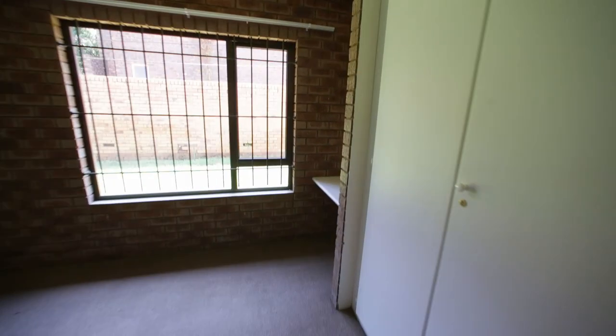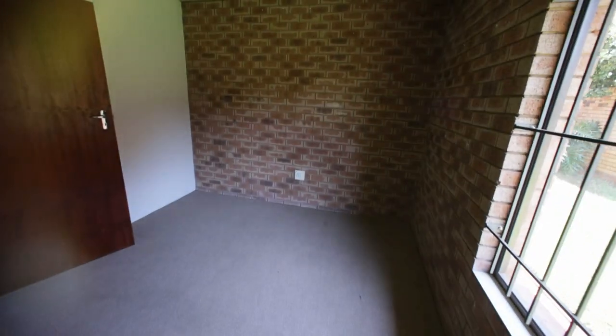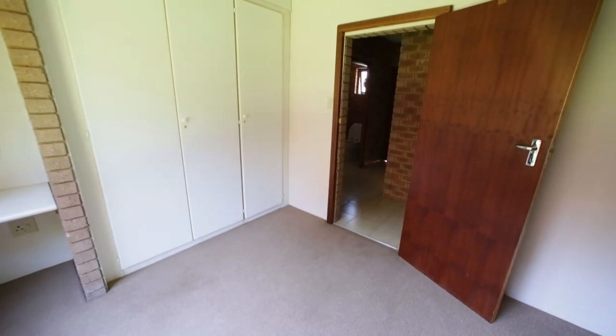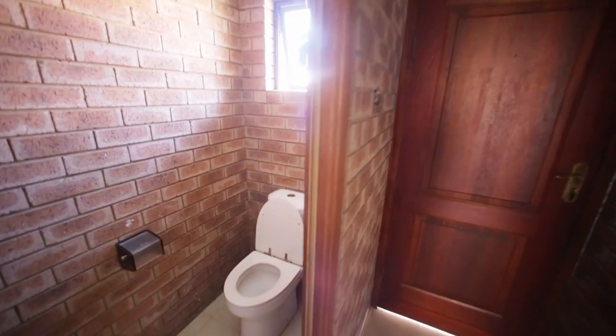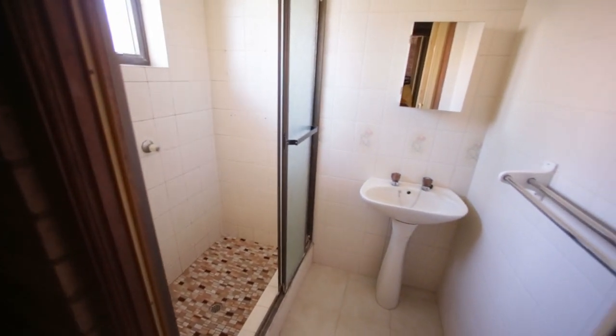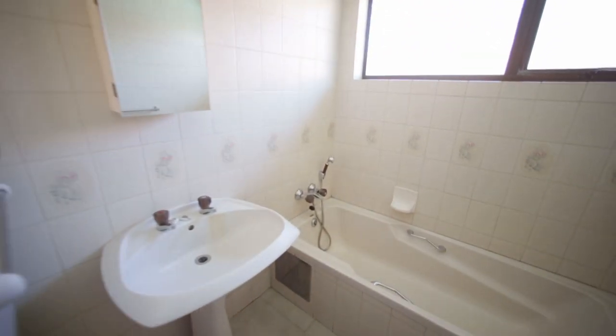The next bedroom has carpeted flooring, is north facing with a little garden on the outside, and full burglar bars — lots of space. There's a guest bathroom and guest toilet over here, with an outside door that goes to the pool area so if anybody's at the pool they can come straight to the toilet. There's also a separate shower. Should you want to, you could put a door in the passage and make it one big bathroom, or use it as is. There's also a bath with a basin.